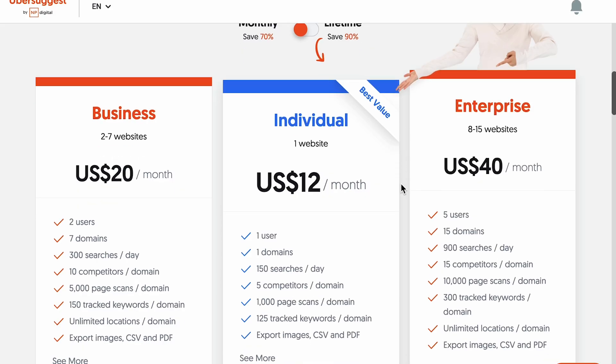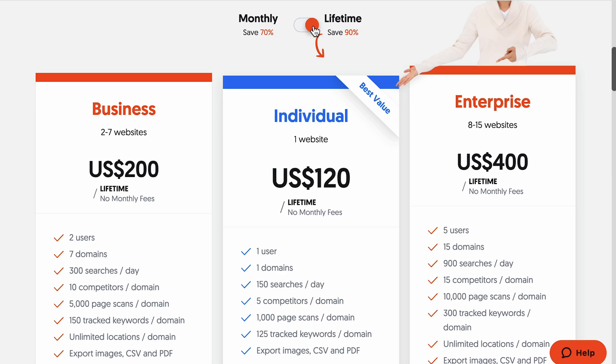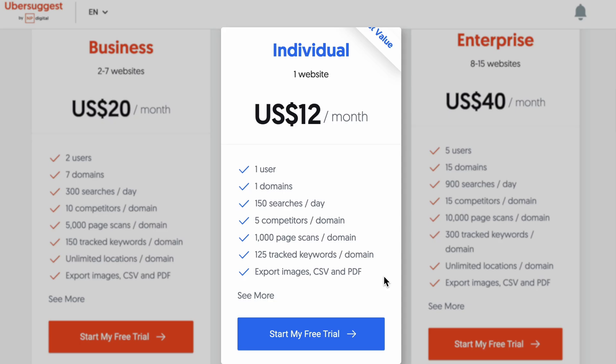Pricing is a huge selling point — plans range from $12 to $40 a month, with lifetime access starting at $120 per website. Compared to SEMrush's $129-plus monthly plans or Ahrefs' tight usage caps, this feels like a steal. With the individual plan, you get 150 daily reports, one project, the ability to track 125 keywords, weekly site audits covering up to 1,000 pages, and 20,000 keyword suggestions per month. But the simplicity comes with its limits — it lacks technical audit depth, sophisticated link building features, or serious reporting functionality. Not a fit for agencies or larger teams.